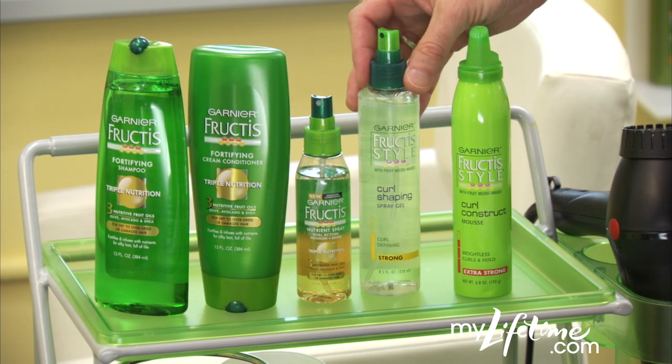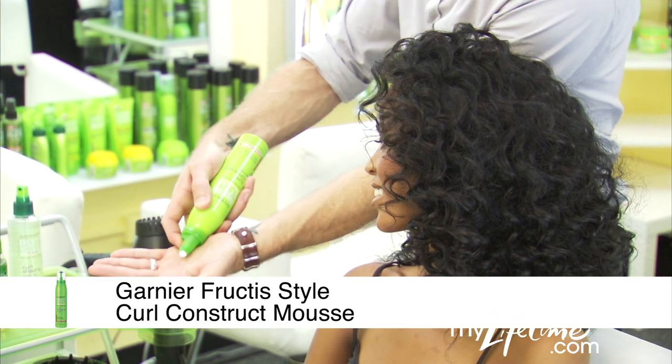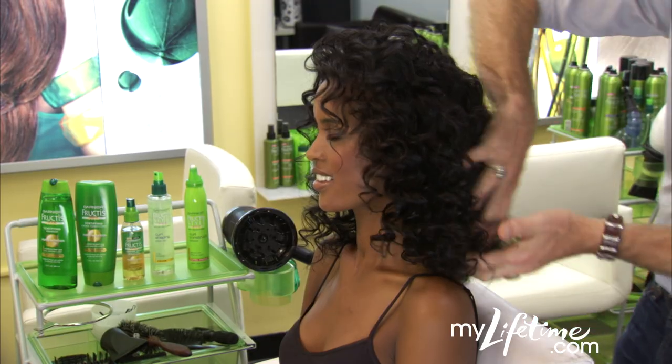As an extra step, use a leave-in conditioner to nourish your curls. Now here's the secret: spray curl shaping gel at the root, while applying a generous amount of curl construct mousse at the ends.